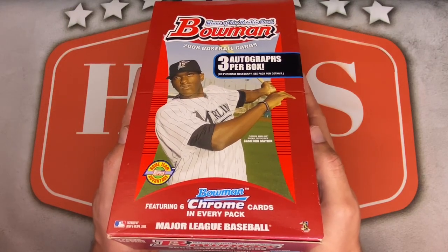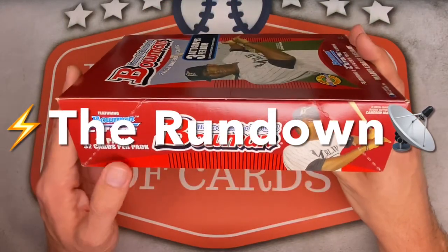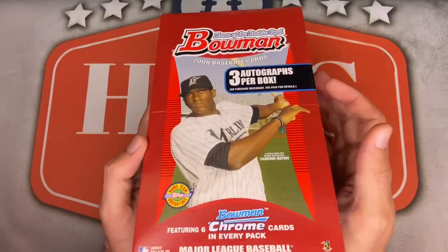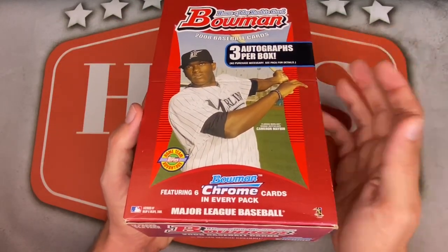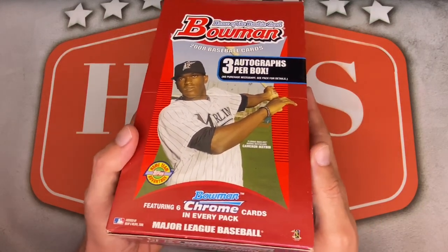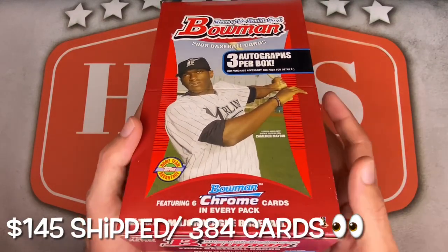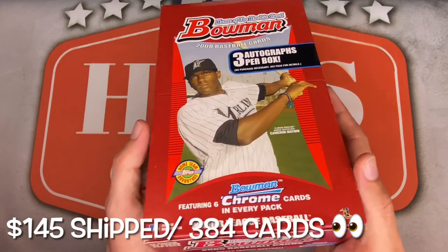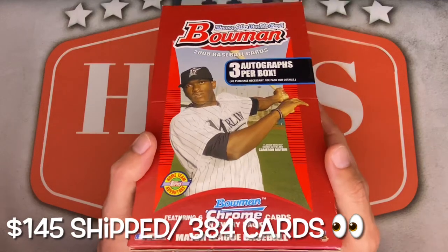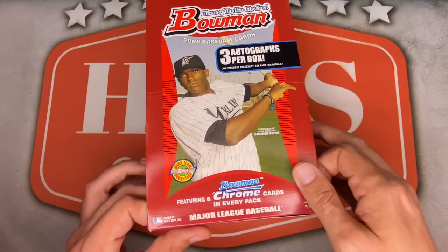If I whiff on rookies and prospects, I'll be on the lookout for PC hits of my Cleveland Tribe. The box has 12 packs, 32 cards per pack, with six chrome cards per pack plus three autographs. I picked this up a few months ago from channel favorite Simsbury Cards and Comics for $145 shipped, sealed.